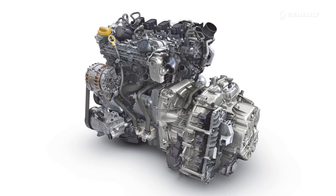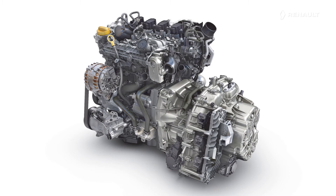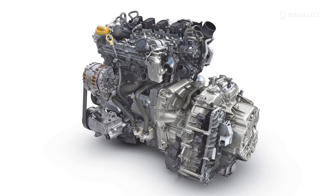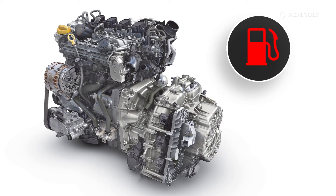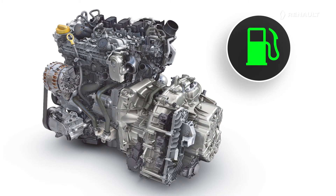It is fitted with the latest technologies intended to reduce its fuel consumption and its pollutant gas emissions as much as possible. For example, its variable valve control system allows its fuel consumption to be reduced while increasing its performance.